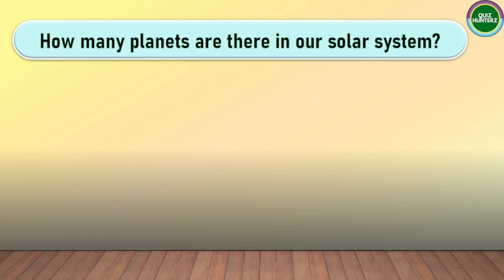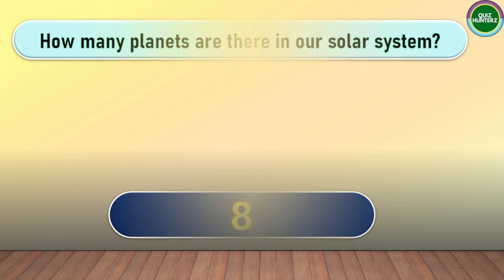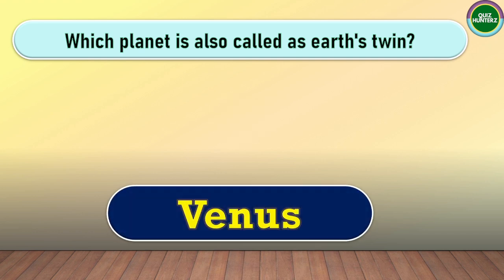Next question. How many planets are there in our solar system? Next question. Which planet is also known as the Earth's Twin? The correct answer for this one is Venus.